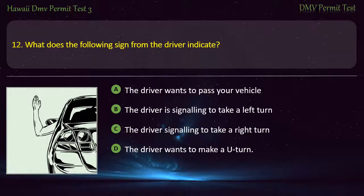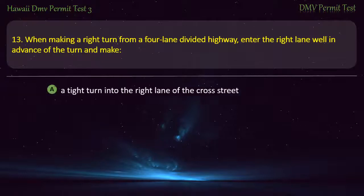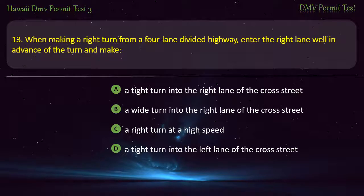Question 13. When making a right turn from a four-lane divided highway, enter the right lane well in advance of the turn and make a tight turn into the right lane of the cross street.